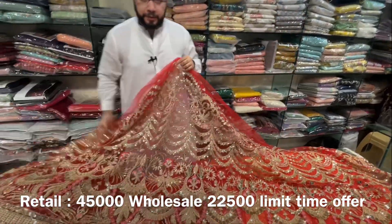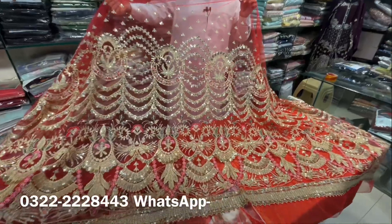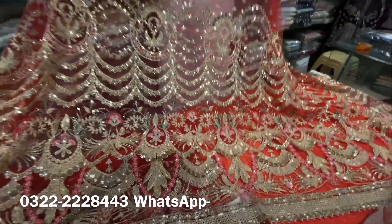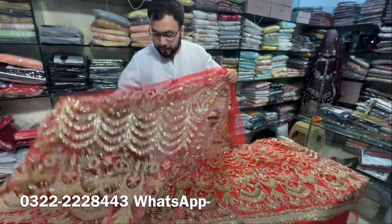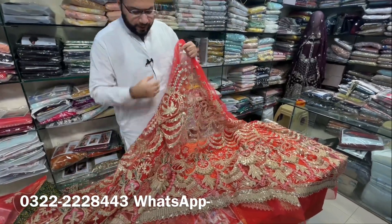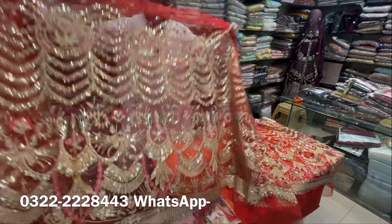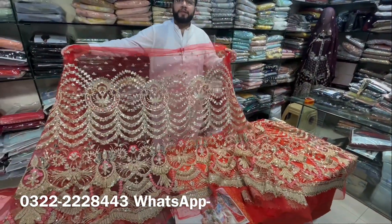This is a heavy lehngu and a lot of people are wearing these articles. You also wear these articles at the mehndi, valima, and other events. This article is available at 50% discount.